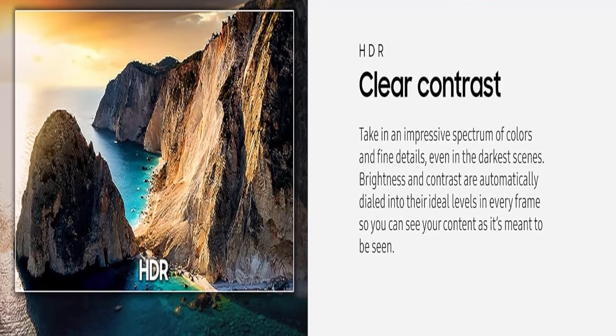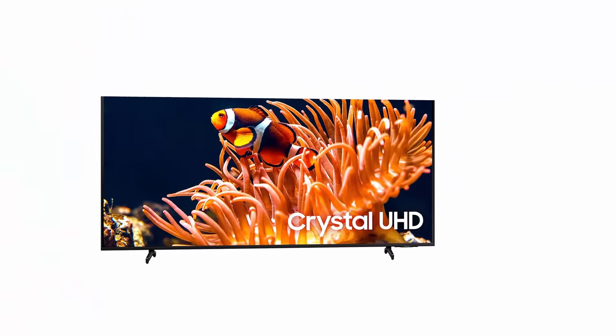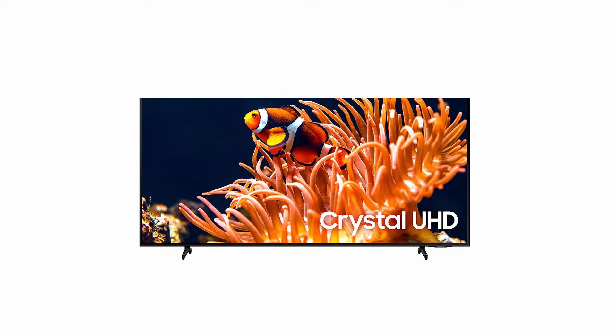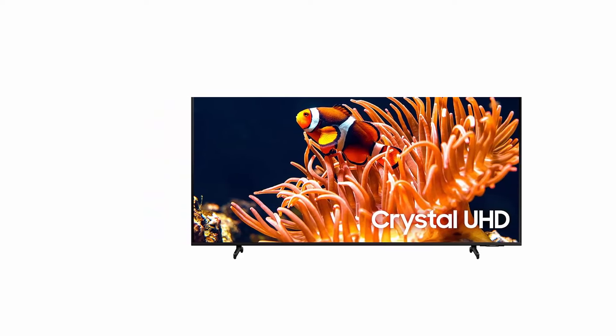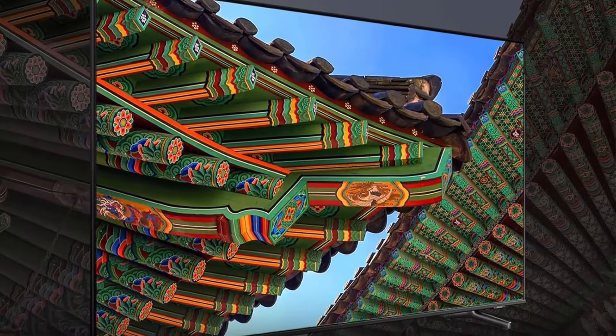Watch your content smoothly while experiencing less lag and blur — it improves motion between frames so you have a seamless picture. The TV also automatically adjusts brightness and contrast, reducing the difference between light and dark areas so that objects on screen stand out more.